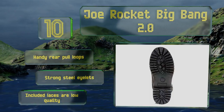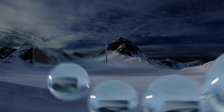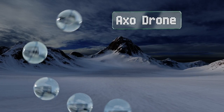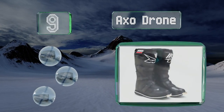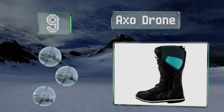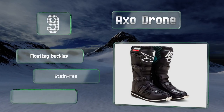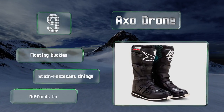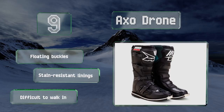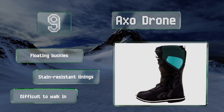However, the included laces are low quality. At number nine, the AXO Drone have a wide toe box and long instep panel that allow them to fit a large range of calf and foot sizes. They also feature a steel shank between the insole and outsole that admirably protects the underside of the foot and helps to distribute the load. They're equipped with floating buckles and stain resistant linings, but these are difficult to walk in.